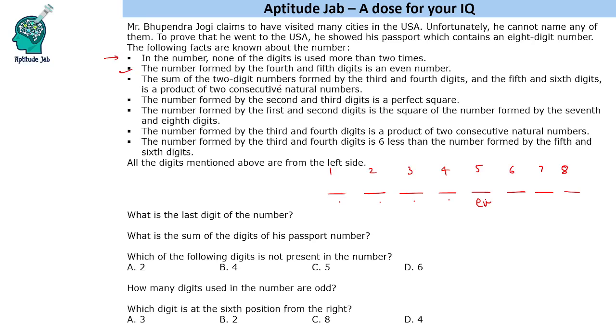The sum of the two-digit numbers formed by the third and fourth digits and the fifth and sixth digits is a product of two consecutive natural numbers. Also, the number formed by the second and third digits is a perfect square.